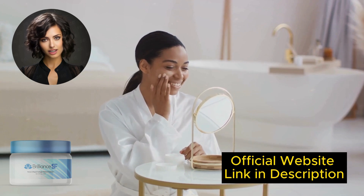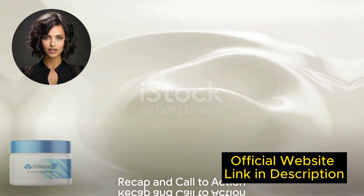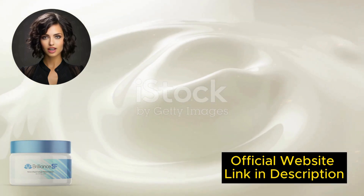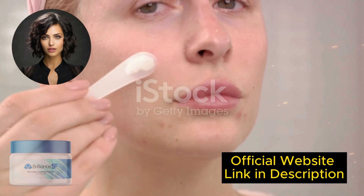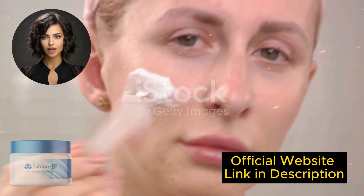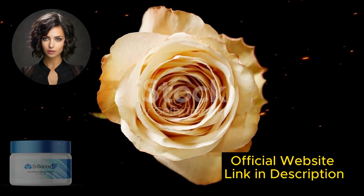There's something really important about Brilliance SF Cream that you need to know before buying it: you can try Brilliance SF Cream for 60 days, and if you don't see results and don't like it for any reason, the manufacturer will refund your money. If you're not satisfied with the benefits it has to offer, the manufacturer will issue a full refund.